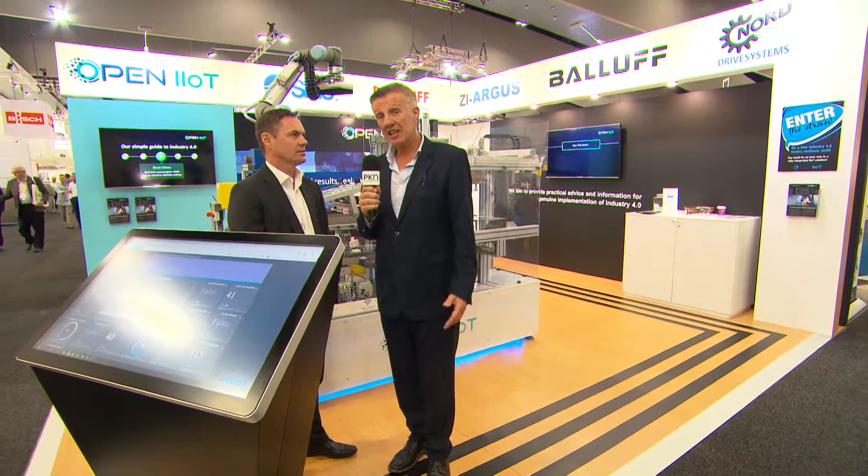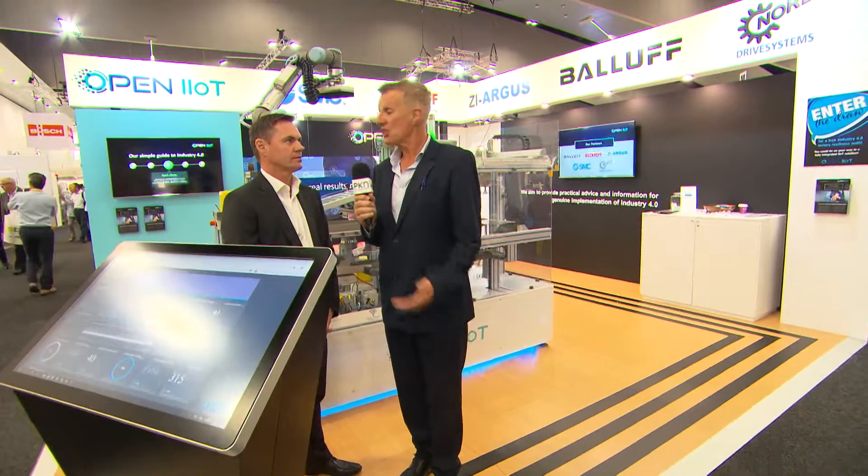Good afternoon. PKN is at OZPAC, the big processing and packaging show. We're on the Open IIoT — Industrial Internet of Things — stand, with Jason Boyer, Managing Director of Balof, and one of the leading lights behind IIoT. Jason, can you tell us what is IIoT?